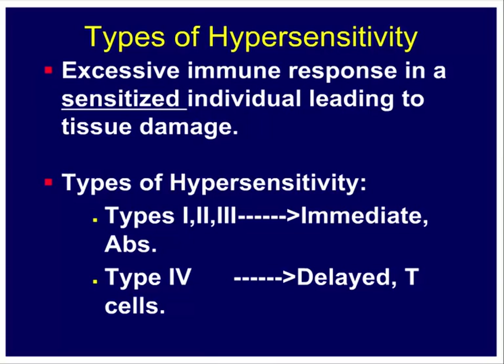The immediate hypersensitivity reactions — Types 1, 2, and 3 — are triggered by antibody molecules, making them humoral immune responses. You can transfer the antibodies and transfer the disease. Type 4, in contrast, is called delayed-type hypersensitivity, taking about 24 to 48 hours to manifest after antigen exposure, and it is mediated by T lymphocytes, belonging to the cell-mediated arm of immune response.